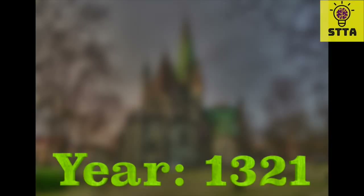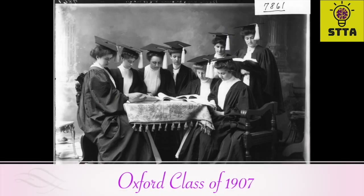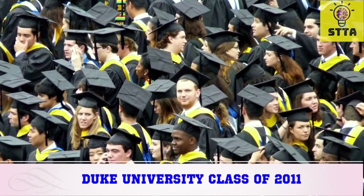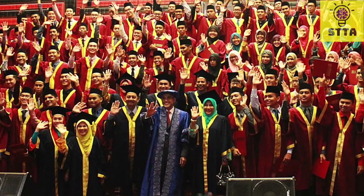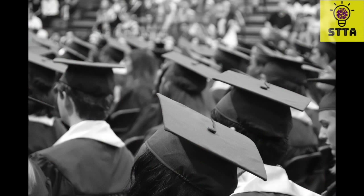Eventually, by 1321, Oxford and Cambridge prohibited excessive apparel in university ceremonies, in essence creating a uniform and promoting unity among students. This tradition was maintained for the centuries to come, and today we wear these caps and gowns in different school colors to represent our alma maters, all while maintaining a sense of unity with all graduates.